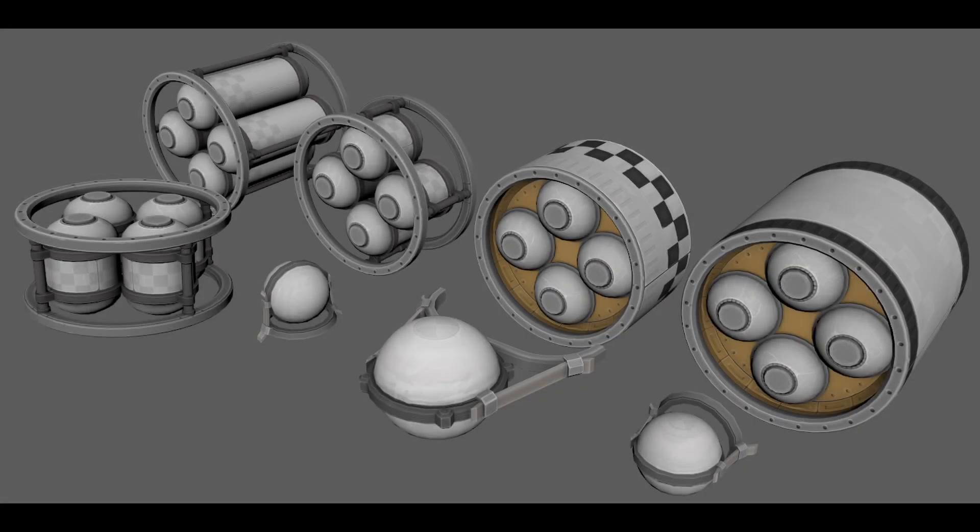Daishi posted an update on monoprop tanks. We see one size of different opened and closed models and one smaller version of the pressurant tanks.